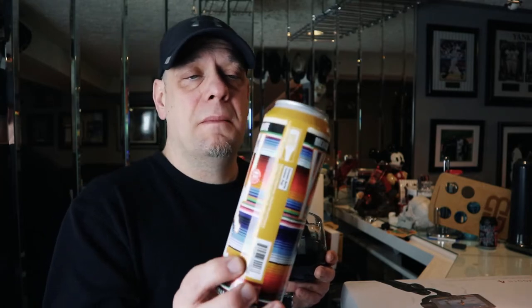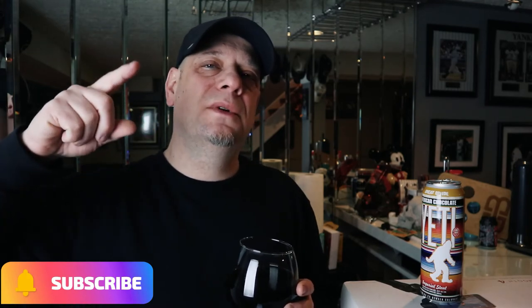In my own opinion, if you can find this at the LCBO — I picked this one up in Niagara Falls on Ferry Street — the Mexican Chocolate Yeti is definitely worth checking out. It is a little bit pricey, over seven dollars a can, so I only got one. Anyway guys, if you like the video click the like button below, subscribe and hit that notification bell. Next week we're doing a brewery all week — four beers. Peace out, have a good weekend!